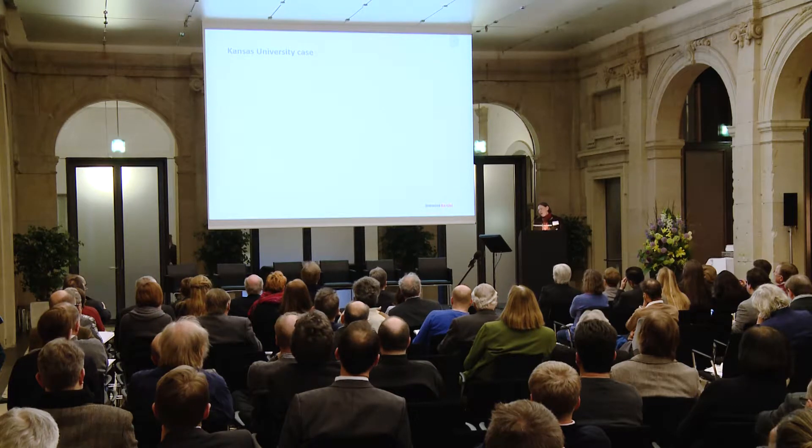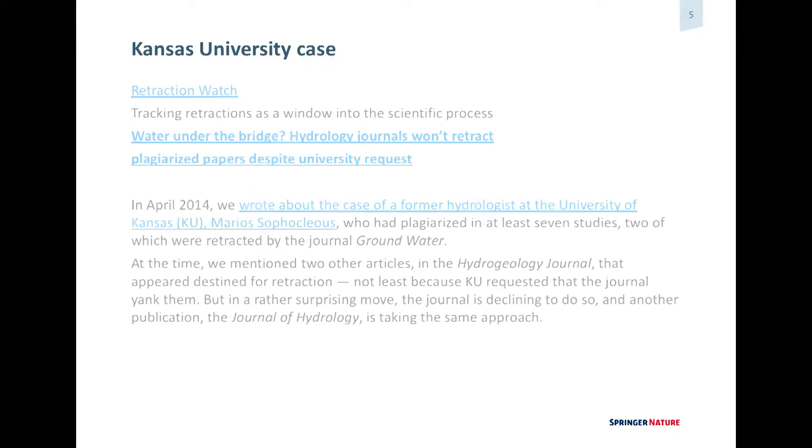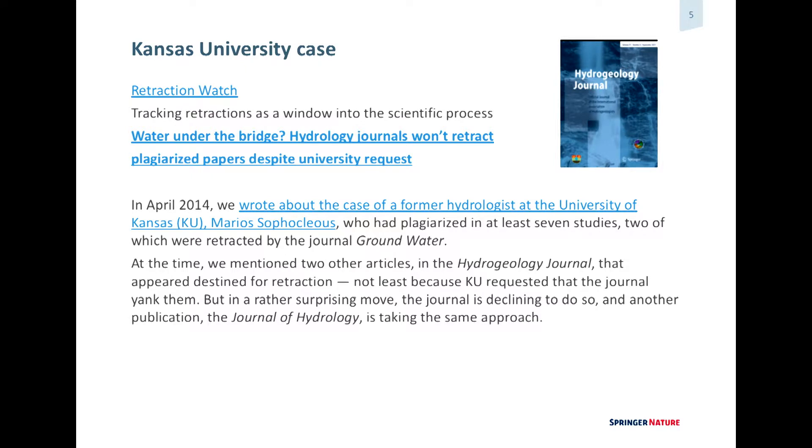We had a very interesting case a couple of years ago that I was personally involved in — I call it the Kansas University case. It was a high-profile author, Sofocleus, who had written lots of papers including review papers. Kansas University got in touch and asked us to retract these papers in the journal Hydrogeology Journal. The journal is not owned by us. We did the investigation and agreed, but the society refused to retract those papers. There was a lot of pressure on us and ultimately we couldn't do much because we were not the owner.